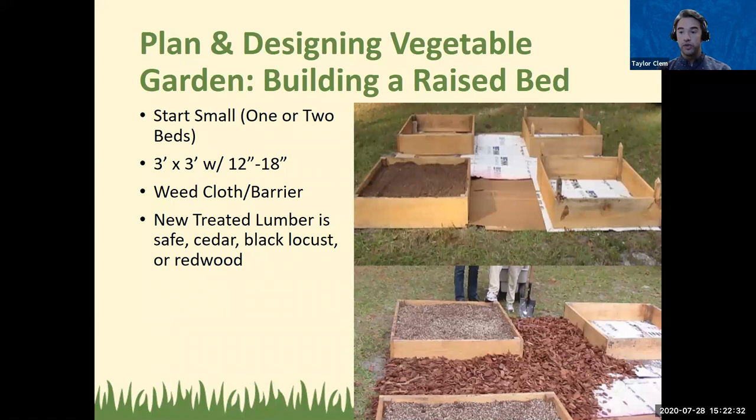Wood choice is very important. We don't typically recommend treated lumber because the treatment materials could be carcinogenic and leach into the soil. Some newer treated lumber is safer, but you'd need to read all the symbols stamped on the board. Good naturally rot-resistant options include cedar, black locust, and redwood. In all our vegetable gardens with the Master Gardener Volunteer Program, we just use untreated pine — we replace it every two to three years, which works perfectly and is easy to rebuild on a regular basis.